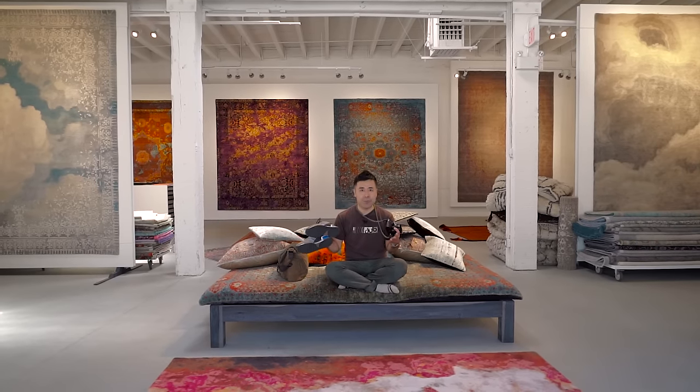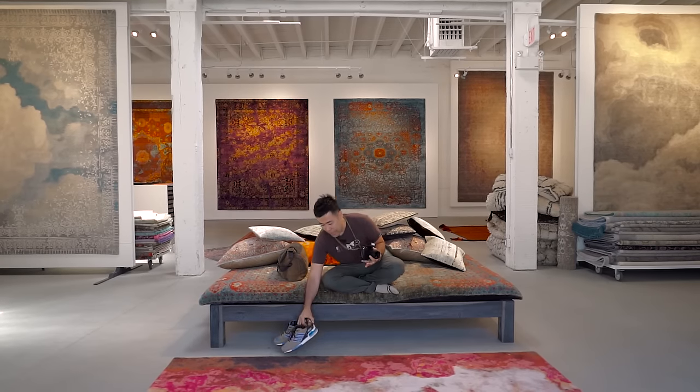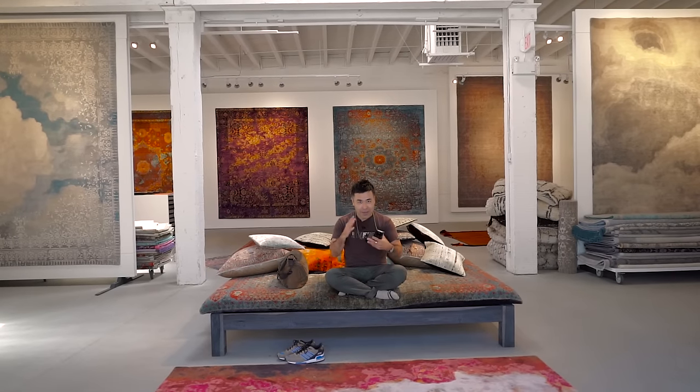I did not set any of this up. This is exactly how I will be out shooting, as well as I just asked Jenny like 20 minutes ago if I can shoot in here, so that kind of shows you my style of street photography.